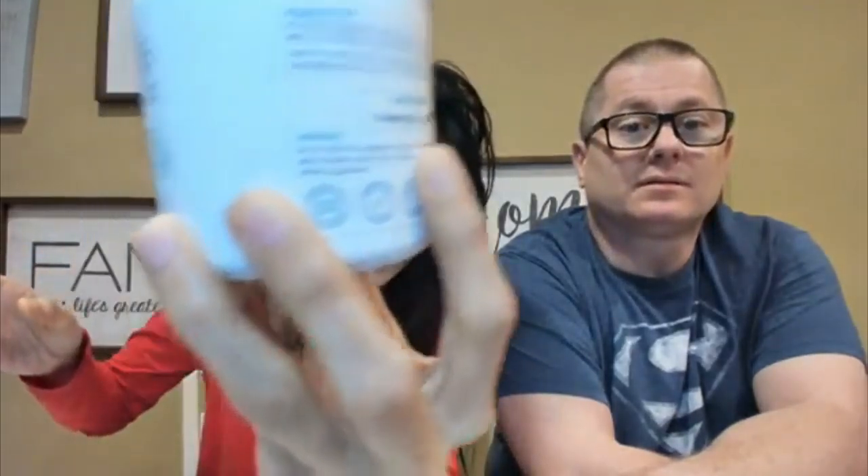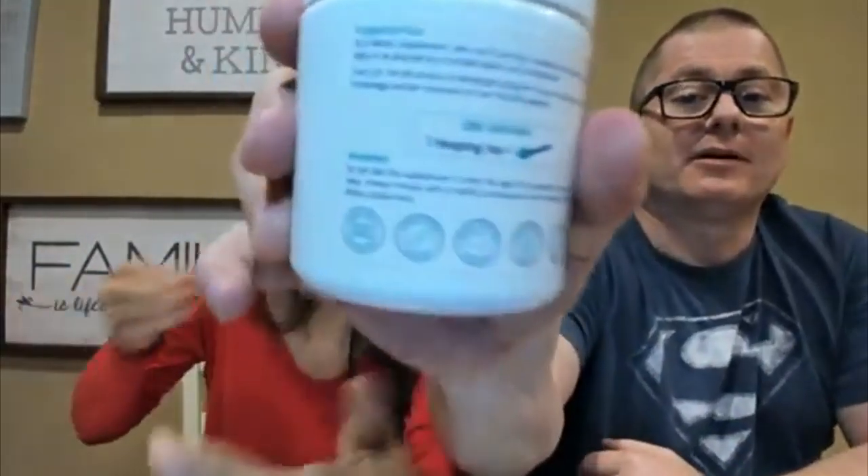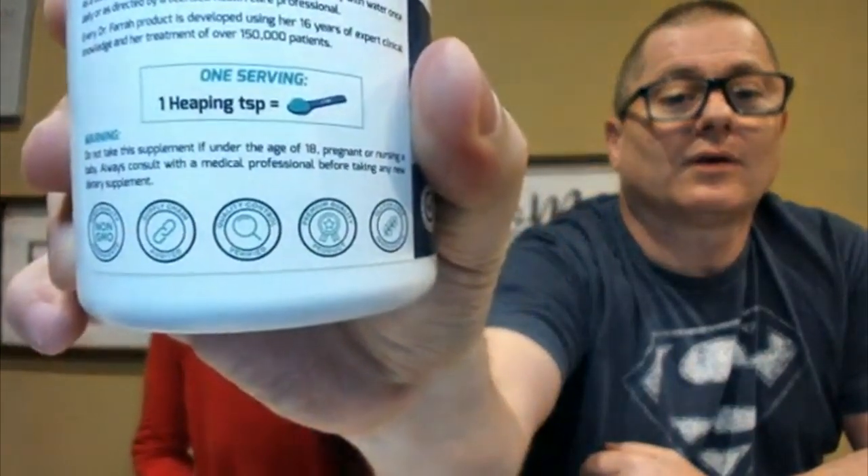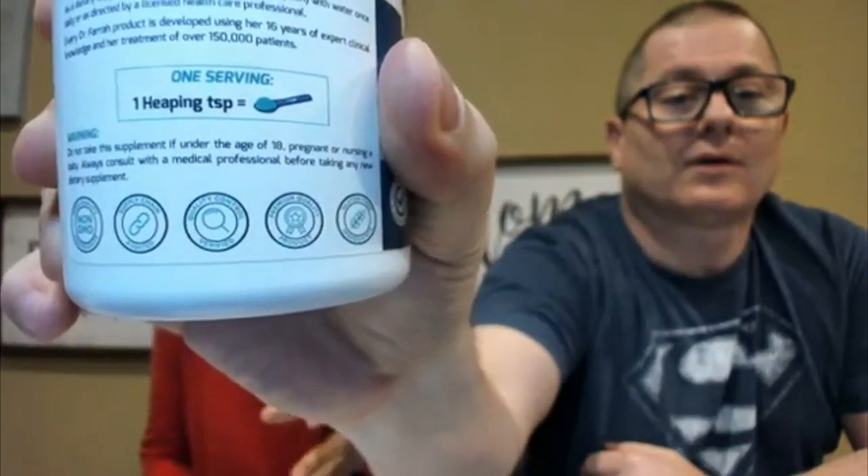The serving size is one heaping teaspoon — you can see that. The water that you're going to put in it actually depends on you. It's not like other products where you put in one glass; it depends on you. It doesn't really matter if it's one glass, two glasses, three glasses, or a whole bottle.